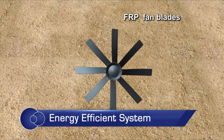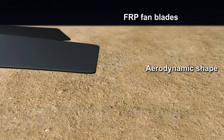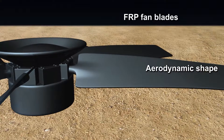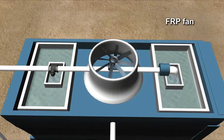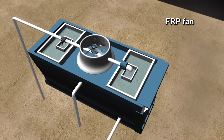Lighter fan blades with aerodynamic profiles consume less energy. The aerodynamic shape of the blades provides higher efficiency. As an energy-efficient practice, it is recommended that aerodynamic FRP fans should be used in cooling towers.